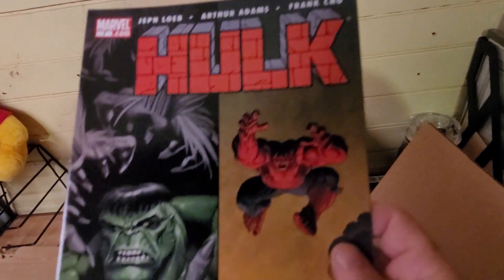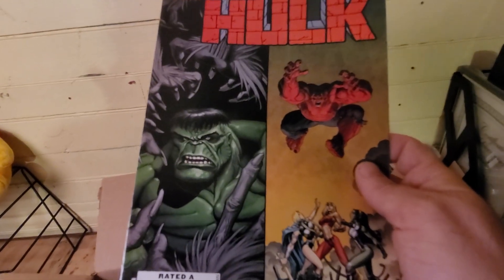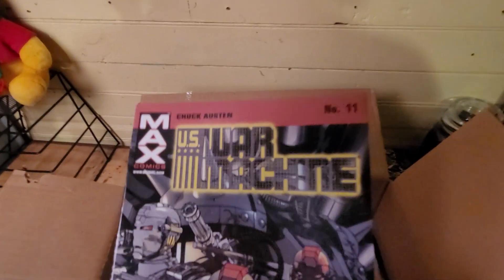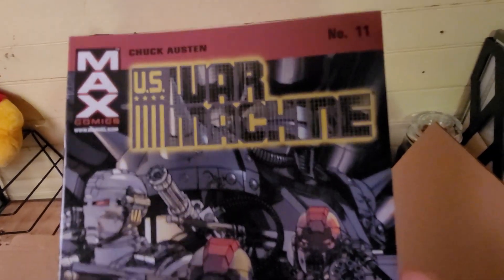Another Hulk one — Hulk and Red Hulk. U.S. War Machine.